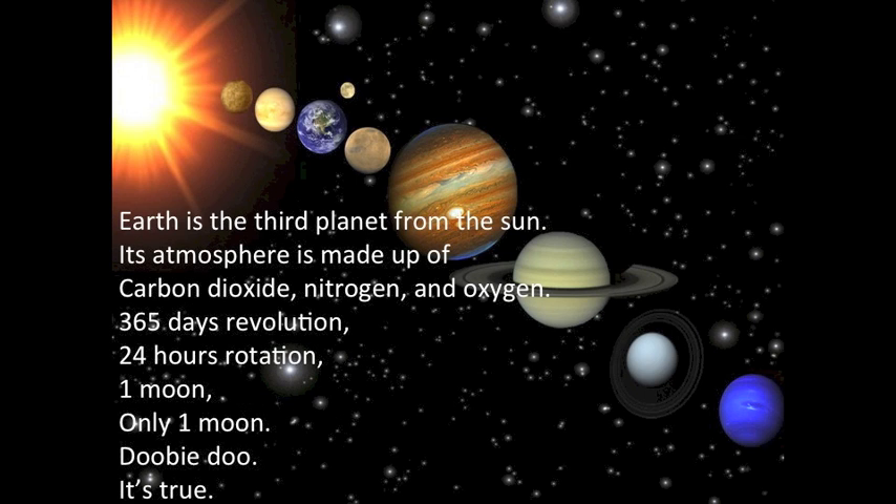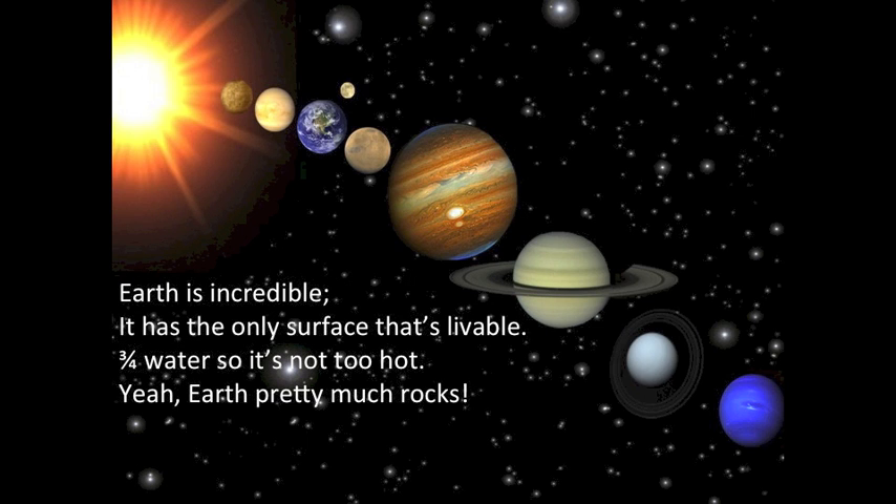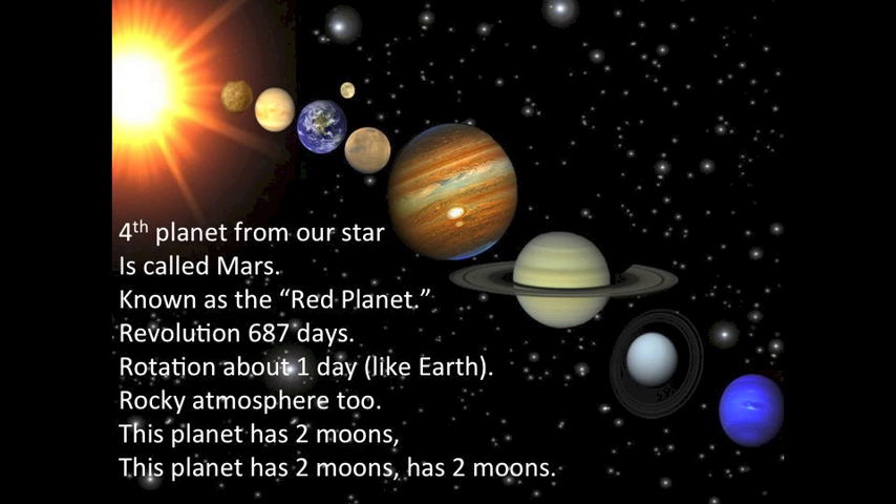But you can't live here — too hot! Earth is the third planet from the sun. Its atmosphere is made up of carbon dioxide, nitrogen, and oxygen. 365 days revolution, 24 hours rotation. One moon, only one moon. Earth is incredible, has the only surface that's livable. Three-fourths water, so it's not too hot. Earth pretty much rocks.